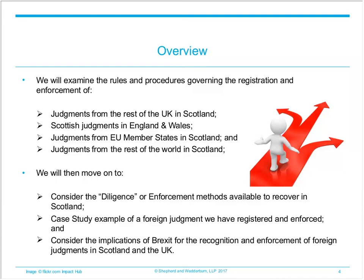Finally, we will discuss the likely impact of Brexit on the recognition and enforcement of EU judgments in the UK and vice versa. There is a chat box on your screen so please feel free to ask any questions either during or after the webinar by typing in the box. We will answer the questions at the end, or if there isn't time we will contact you directly following the session.